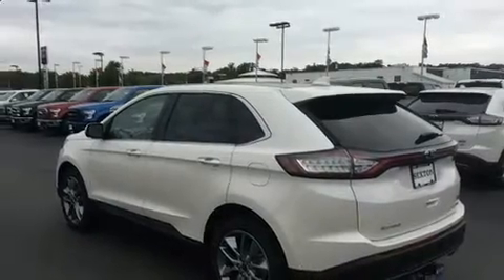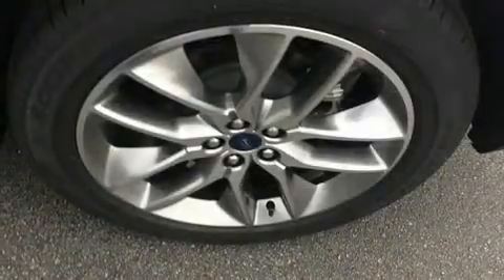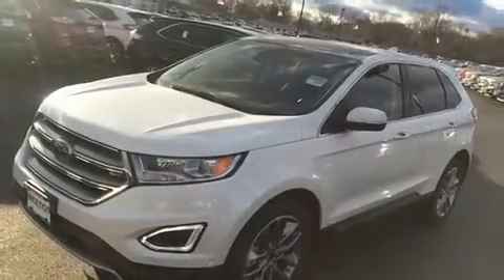With high intensity discharge headlights illuminating your path, you'll always appreciate maximum visibility. Premium sound drives 12 speakers, providing you and your passengers a sensational audio experience.